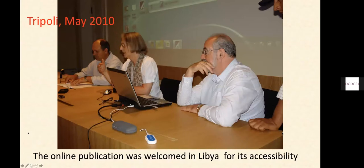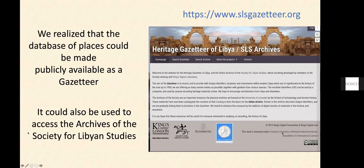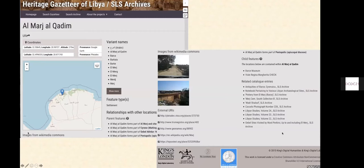When we went to Tripoli and presented this just before the fall of Gaddafi in 2010, Libyans were clearly absolutely thrilled by the accessibility we had been able to create. We got a level of engagement immediately and people started sending us information. We realised that the database of places could be useful in itself, so we worked to make it presentable and put it online, because it could also be used as an index to other archives. You can have an index for a place with the geolocation, with the names, with its relationships, with entries from the Society for Libyan Studies archive, and with links to other places.